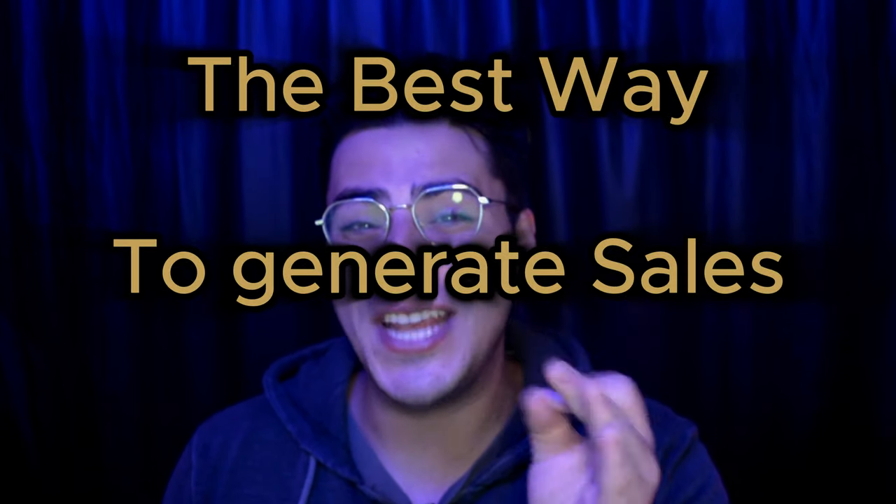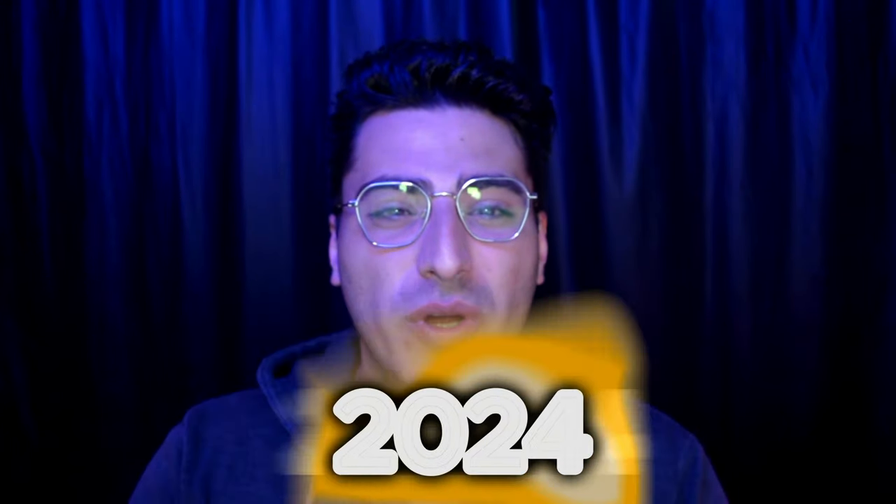Welcome back to another video. I knew I was going to see you again. In this video, I'm going to teach you the best way to generate sales using social media and the internet in 2024. This is the same strategy that I used to help a brand new company generate $40,000 in 10 days with a really small marketing budget.